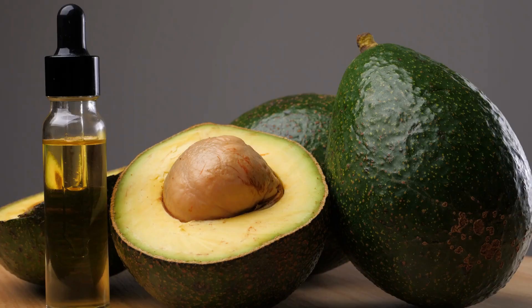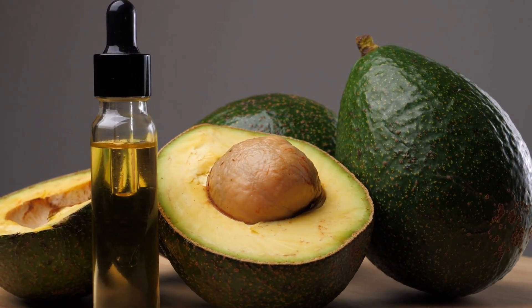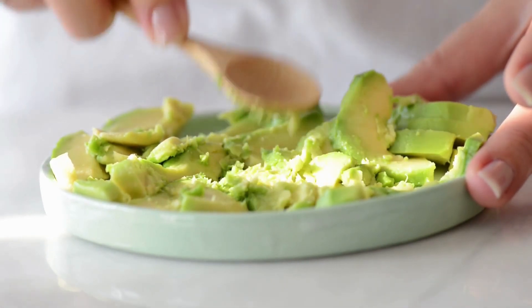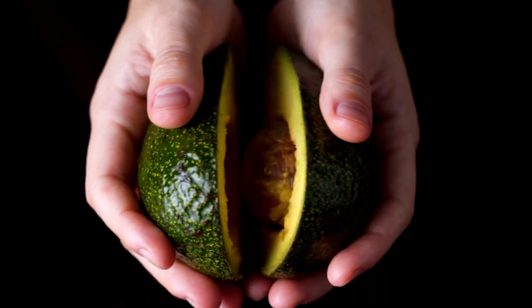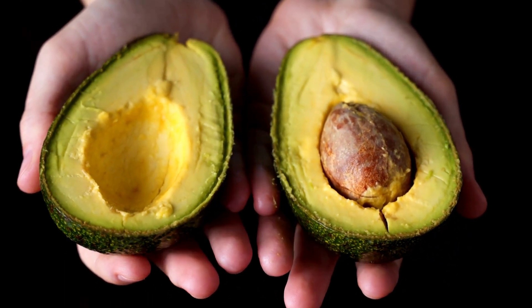Next up, we have the Mighty Avocado. Known for its healthy fats like omega-3 fatty acids and monounsaturated fats, avocados are a fantastic choice for nourishing your skin and maintaining its elasticity. They also contain vitamins E and C, which work wonders for skin health and repair.